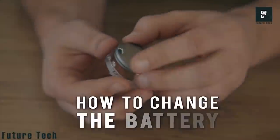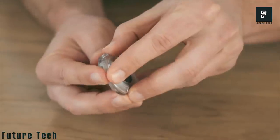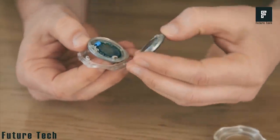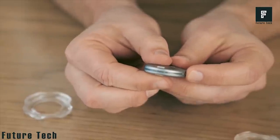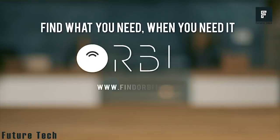Orbit has a few other tricks up their sleeves. Even better than finding your keys, you can use Orbit as a wireless charger for your phone. This means you can complete simple tasks with the push of a button, such as trigger your camera or a variety of other needs. This device quickly becomes an all-in-one solution for the daily needs of you and your smart devices.